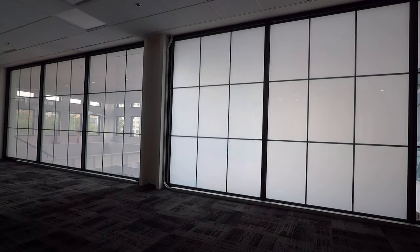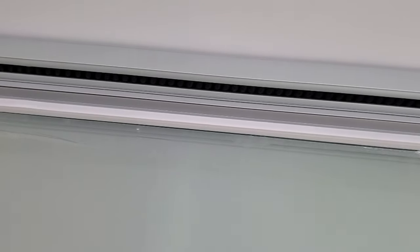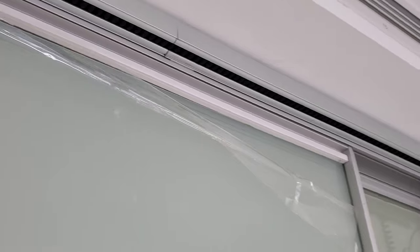Multiple panels can be controlled at the same time or they can be controlled separately. They can be controlled with a wall switch, remote control, smartphone, or even by voice command. Over the years we have developed innovative wiring solutions for operable glass walls, doors, windows, and even sliding glass doors.